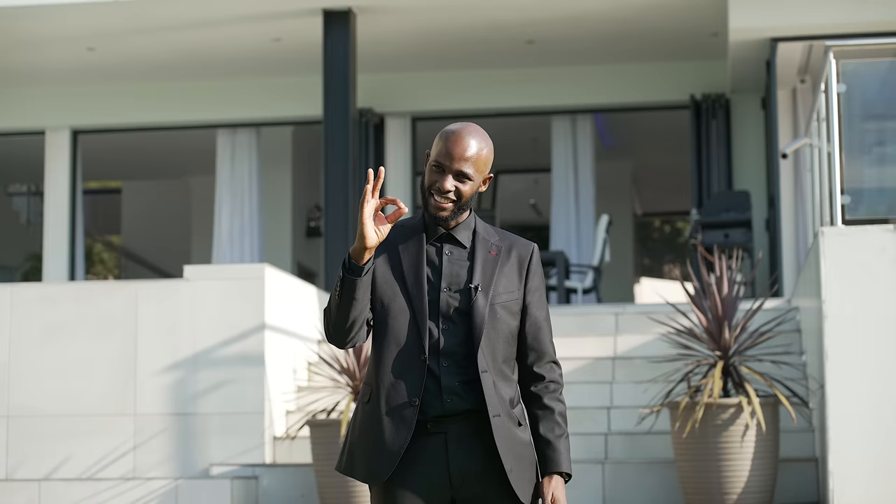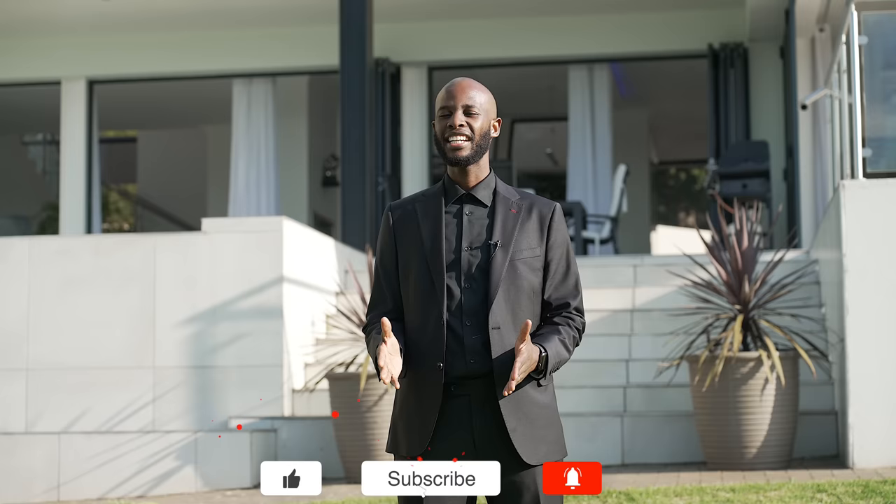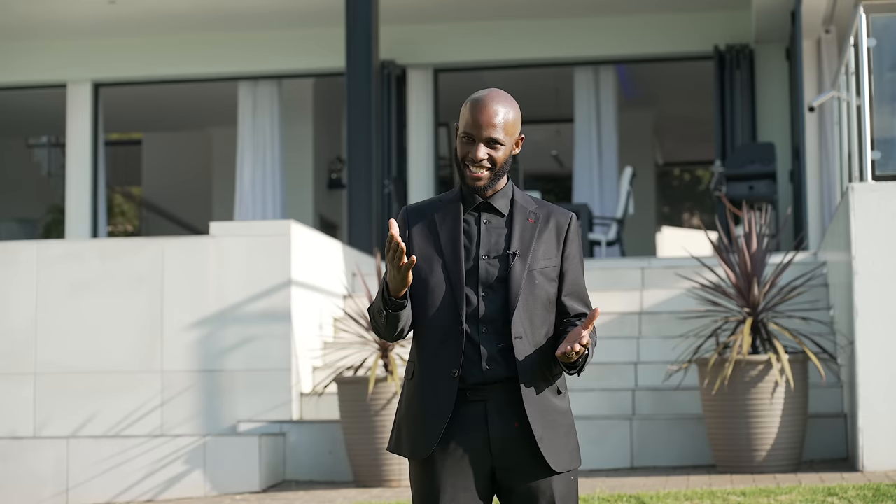Welcome, Property Cravers, to what might be the house of your dreams. This is luxury at its finest. My name is Olobeke and I'm your host today. Stay tuned as I talk you through the house of your wildest dreams. Now let's explore.